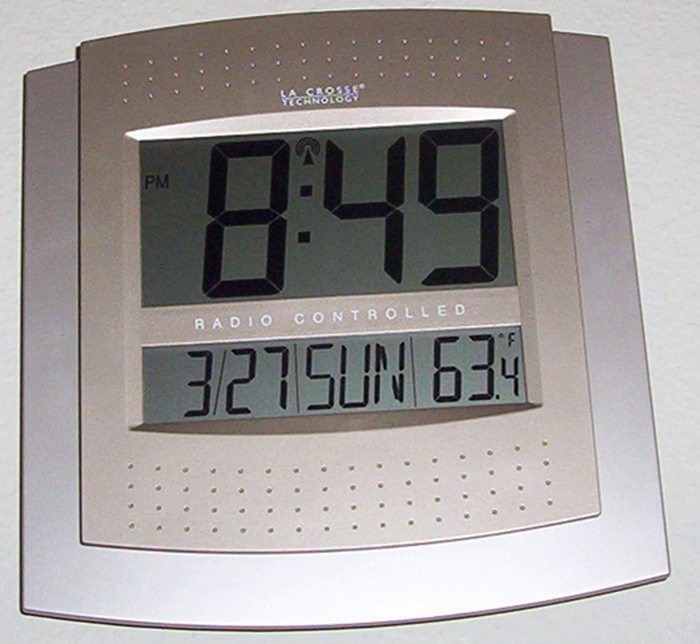A radio clock or radio-controlled clock is a clock that is automatically synchronized by a time code transmitted by a radio transmitter connected to a time standard such as an atomic clock. Such a clock may be synchronized to the time sent by a single transmitter, such as many national or regional time transmitters, or may use multiple transmitters, like the Global Positioning System.